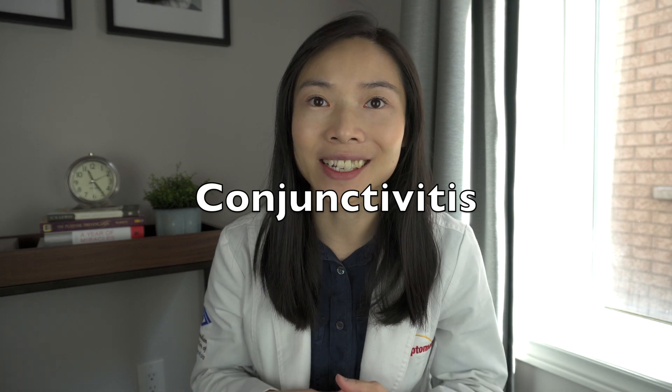Your child has pink eye. Is it serious? How can you tell? In today's video, we're going to talk about the most common cause of red eyes in children, conjunctivitis, and discuss its various types. We will also educate you on the red flag signs to look for that may warrant urgent medical care for your child.